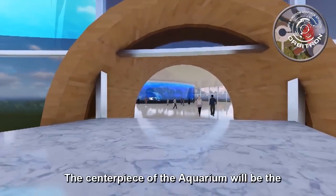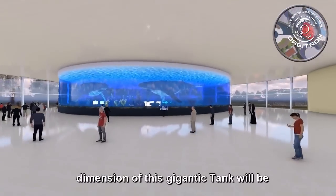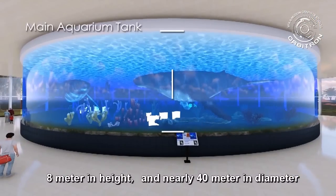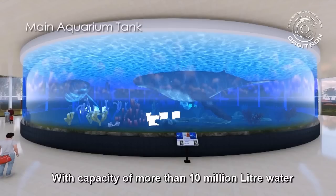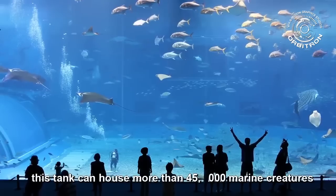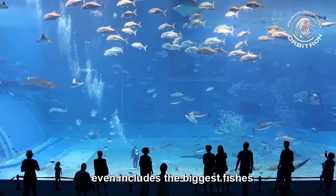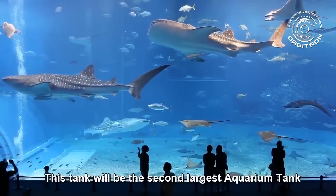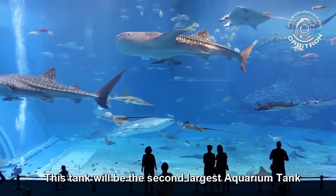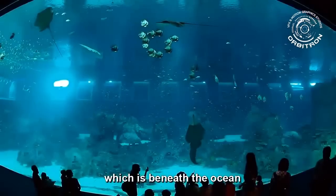Main water tank. The centerpiece of the aquarium would be the main water tank. The dimensions of this gigantic tank would be 8 meters in height and nearly 40 meters in diameter. The thickness of the acrylic glass would be 75 centimeters, with a capacity of more than 10 million liters of water. This tank can house more than 45,000 marine creatures, even including the biggest fishes such as whale sharks and manta rays. This tank would be the second largest aquarium tank in the world, making visitors feel they have totally stepped into another world beneath the ocean.